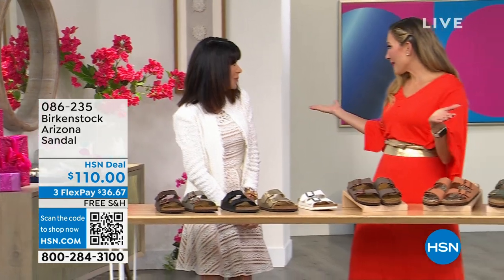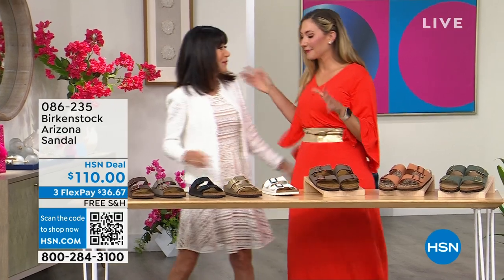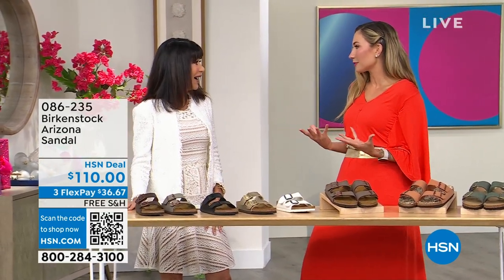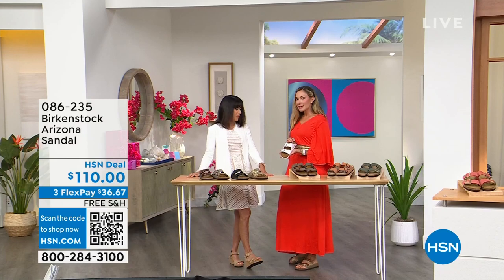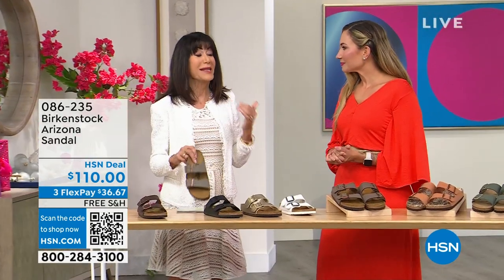Let me welcome my guest Amy West — looking fabulous in gold. I love the Arizona; it's a perfect outfit completer that goes with so many things. She's looking good for 50 years!